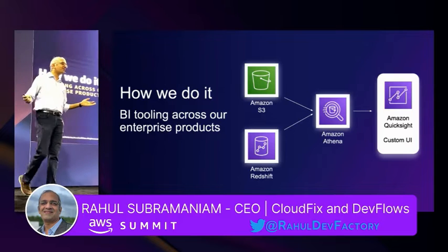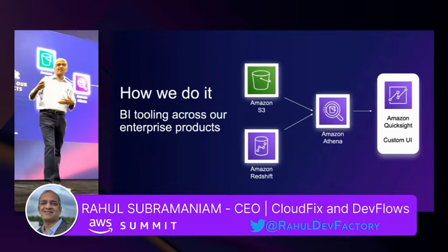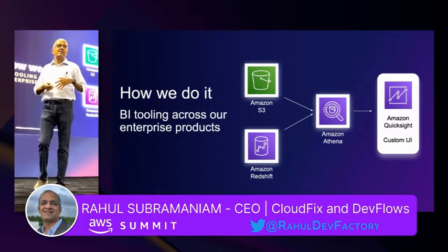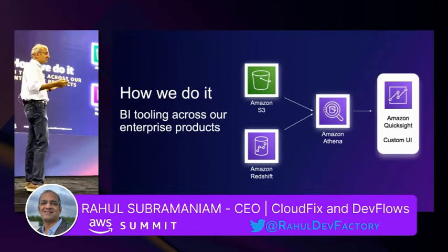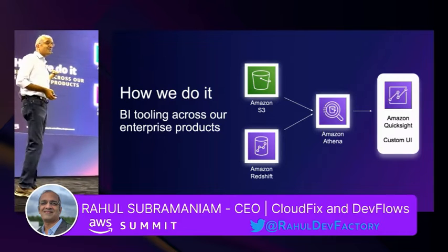You can actually add SageMaker models to QuickSight and get all the ML and AI that you want to go with those analytics features that you want to add to your application. So that's a standard stack.